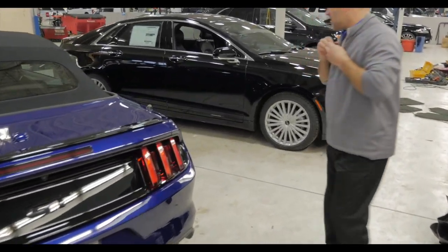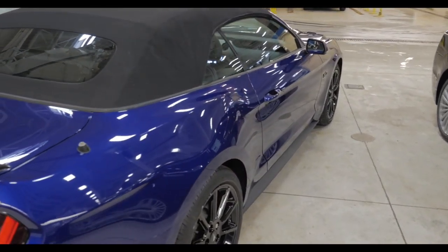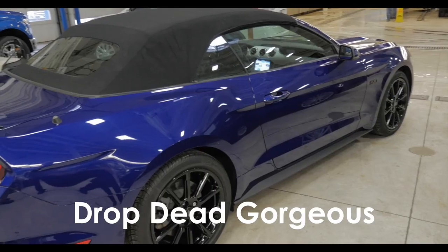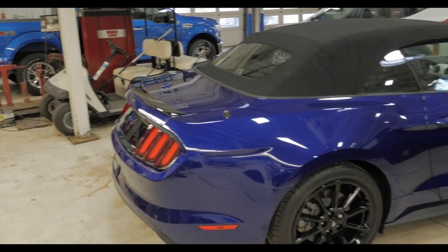Sorry about that, hopefully you guys can all hear me still — kind of messing with the mic here. So again, take a look at that — these new Mustangs, this car is absolutely drop dead gorgeous from every view, every angle, just absolutely a beautiful car.